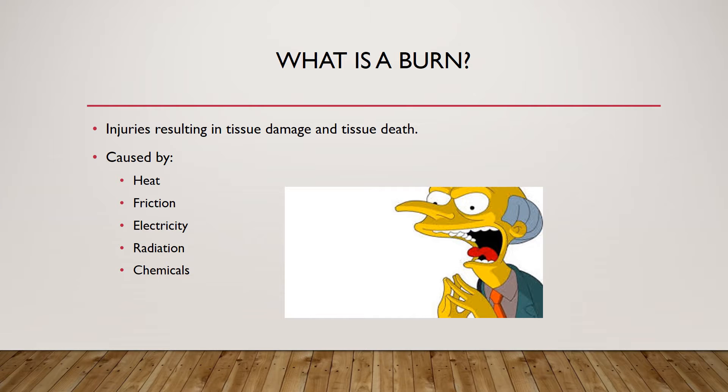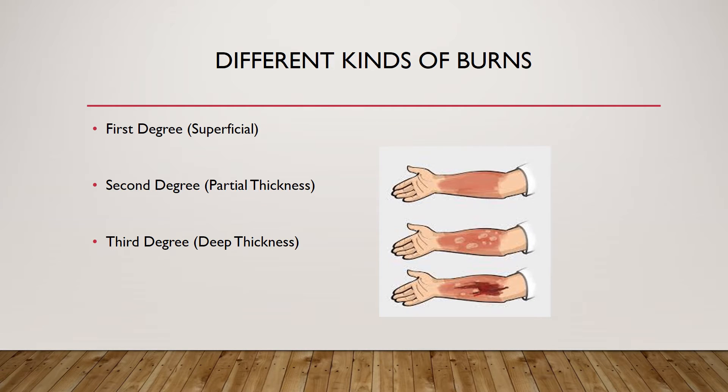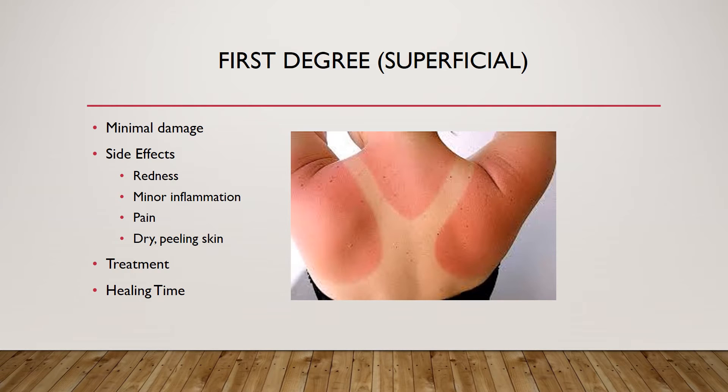A burn is an injury to a person's cells resulting in tissue death. Burns can be caused by heat, friction, electricity, radiation, and chemicals. There are three classifications of burns: first-degree burns, also called superficial burns; second-degree burns, also called partial thickness burns; and third-degree burns, also called deep thickness burns.